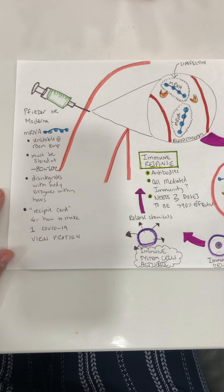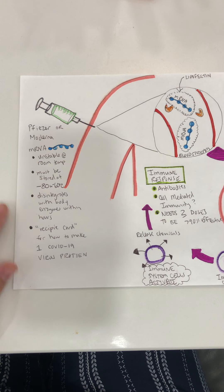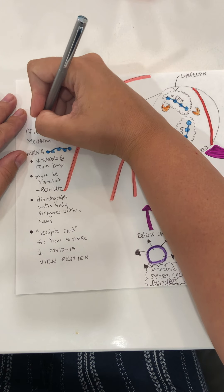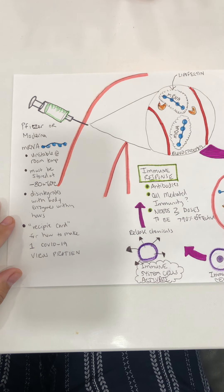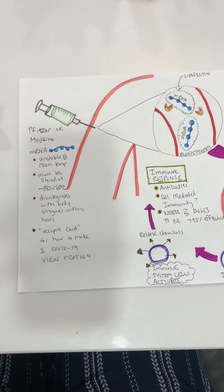Today we're only going to be covering the mechanism of the Pfizer or the Moderna vaccine. We're not going to be discussing the other types of vaccines that are out there or the protein-based vaccines today. I'm going to start by explaining how the vaccine works and go through the mechanism, and then after that we're going to do some questions.